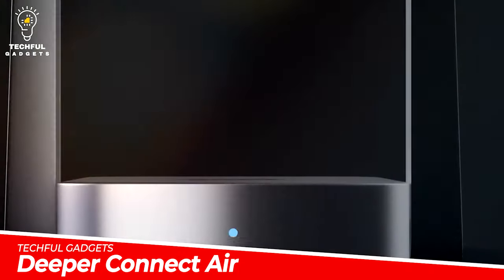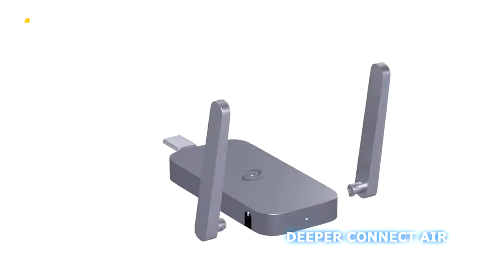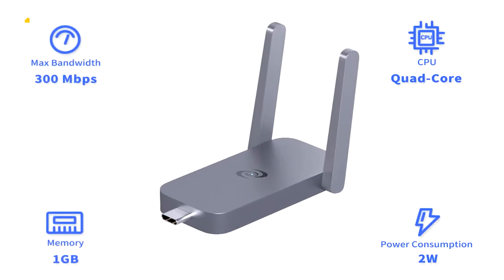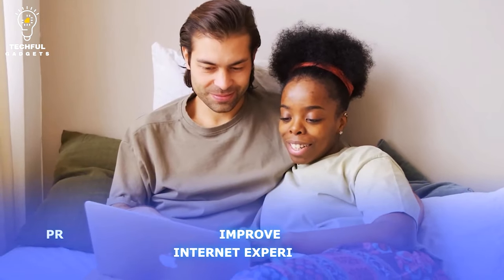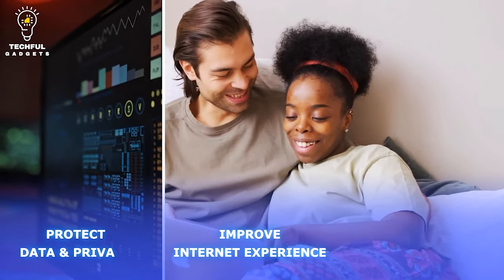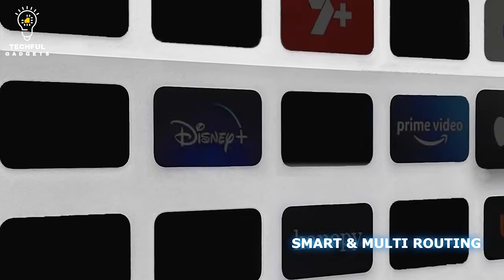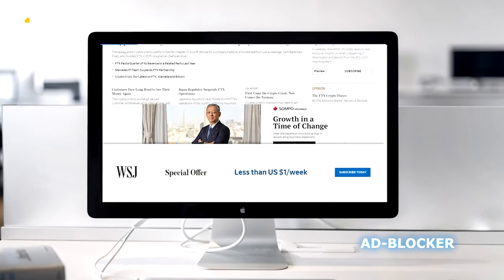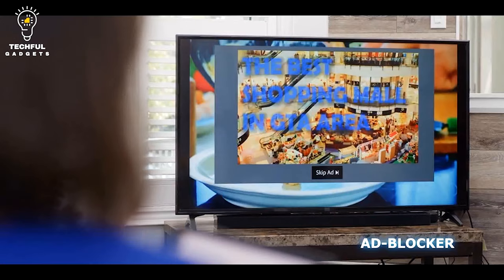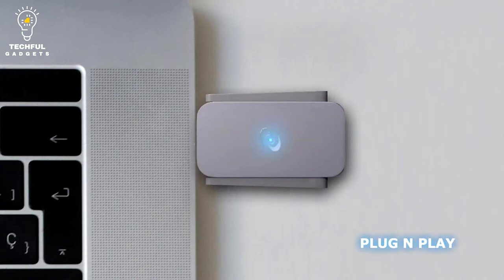Deeper Connect Air combines portable cybersecurity hardware with a decentralized private network to give customers private and secure internet access. Deeper Connect Air operates on a pay-once basis, in contrast to standard VPNs that demand a monthly subscription, giving users a reliable and affordable cybersecurity option. It's a great option for anyone trying to improve their online experience while protecting their data.